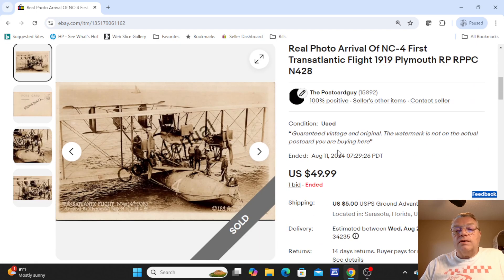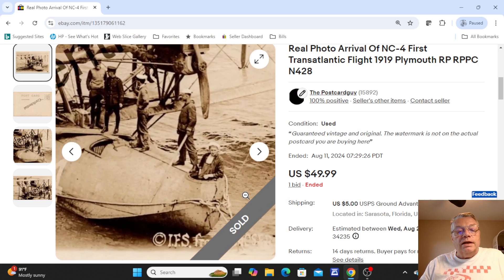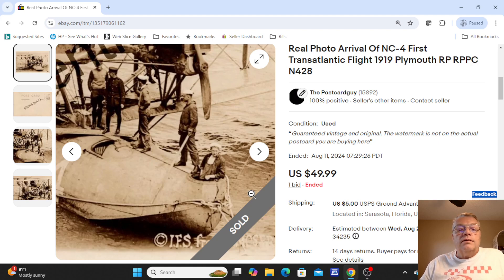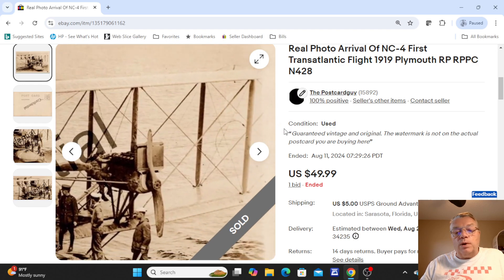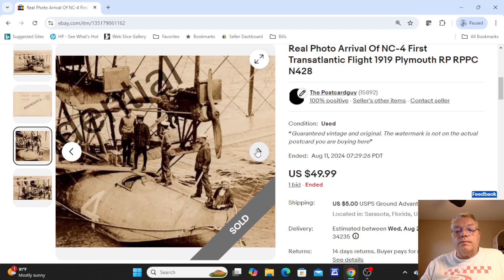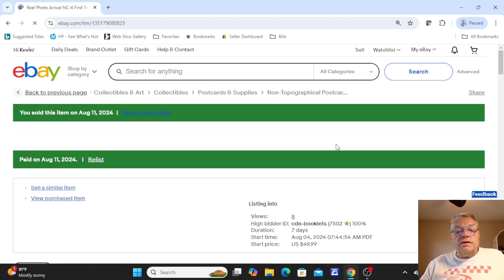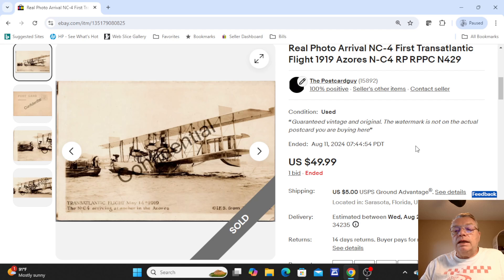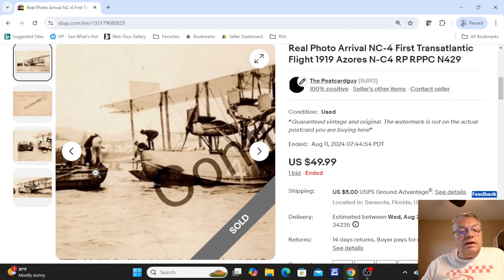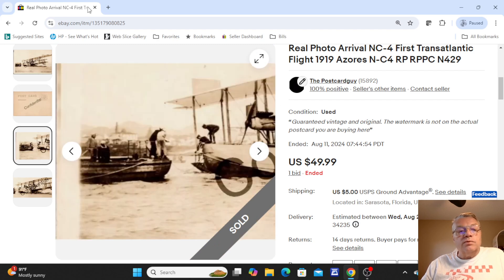I had some great early aviation cards sell this week. The first was the arrival of the NC4 — the first transatlantic flight in 1919. You could see the early aircraft, a floating boat-type plane, with a sailor in the front of the hull and propellers visible. It's a bi-wing plane. Not postmarked on the back — that one went at auction, $49.99, sold for just one bid. Over here was another card of the same plane, a different view — also the first transatlantic flight, 1919, in the Azores. Same floating-boat type, with men and a little tugboat in view. Also had an unused back and also sold for $49.99.